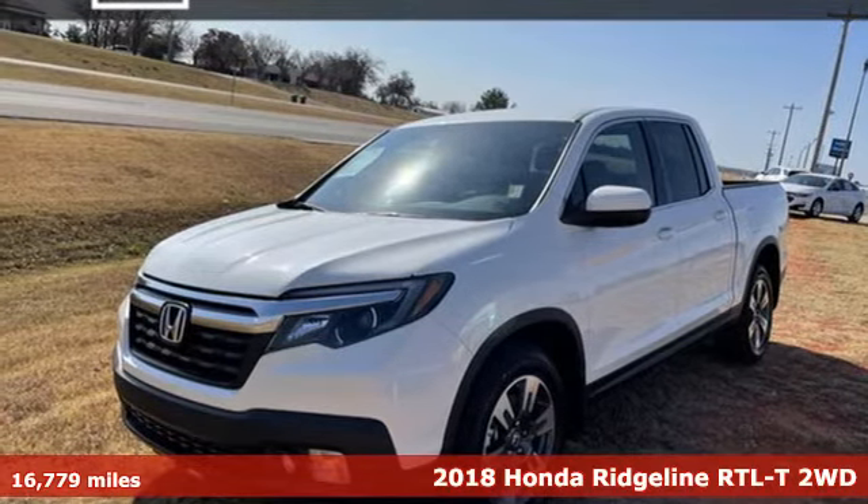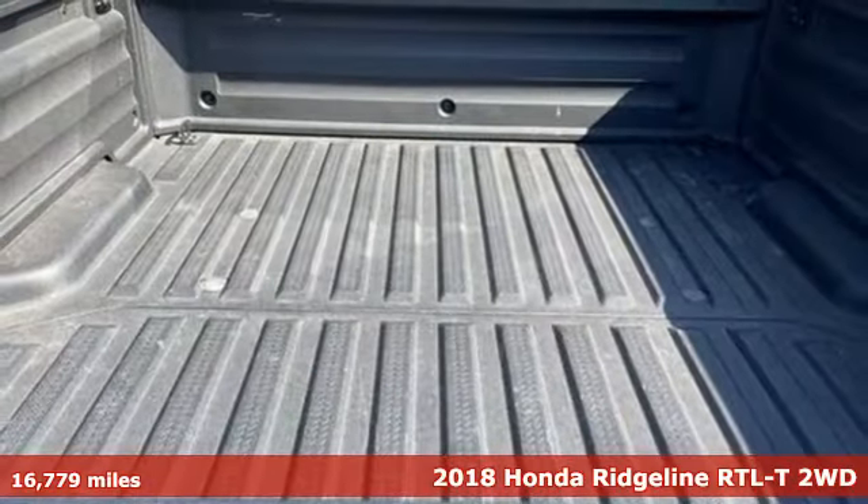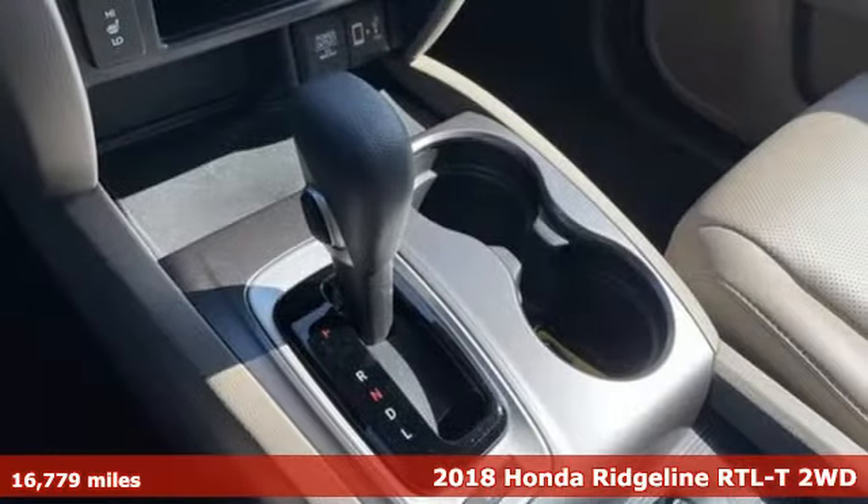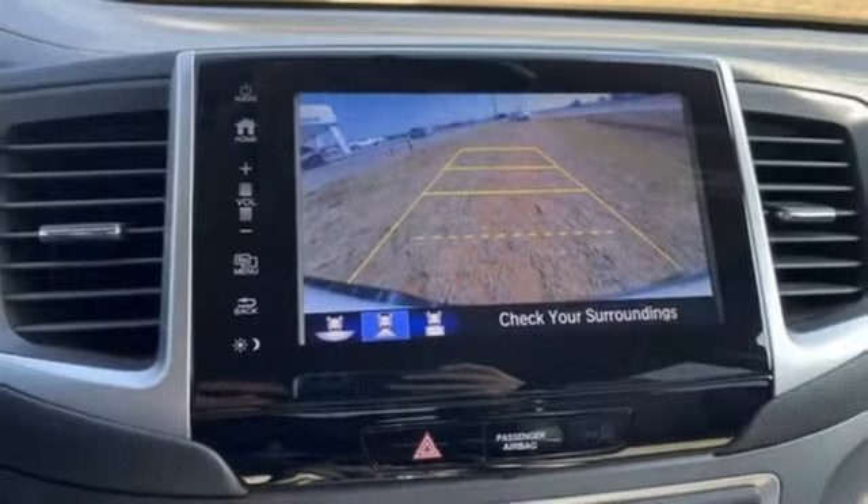Here's a 2018 Honda Ridgeline. It's where tough and intelligent merge, providing a ride that's so smooth you'll think the world's flat. It's well equipped with the features you need.